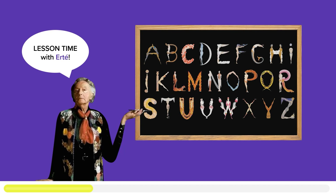Several years later, Erté finally succeeded in completing the Alphabet Series in 1967, upon the request of exhibiting it in the Grosvenor Gallery in London, resulting in a total of 40 years to complete.